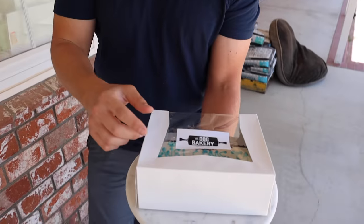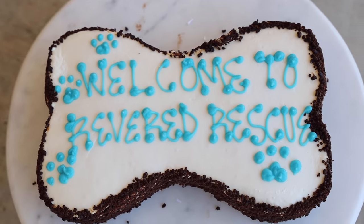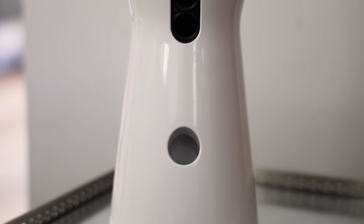I baked Gary a welcome cake. It says 'Welcome to Reverse Rescue.' All right, we're gonna let Gary dig into that cake, but first I gotta tell you about Furbo. At our home with our dogs, we use Furbo for a multitude of things. One of the things I really love using it for is helping train the dogs.